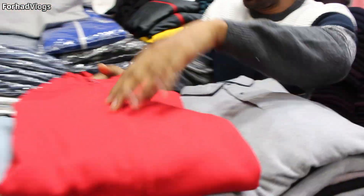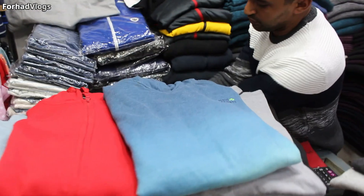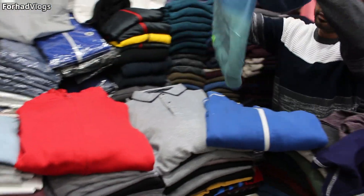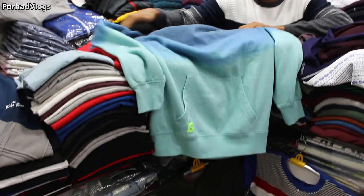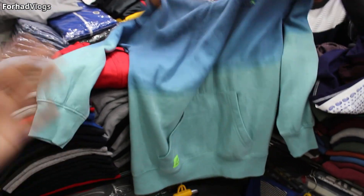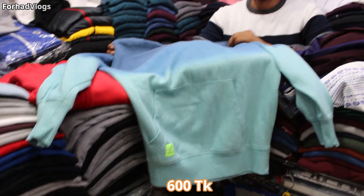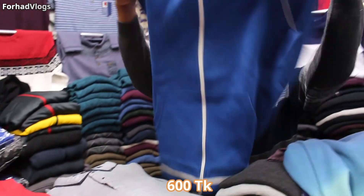We will continue to make the quality of this product. Do you see this product? Yes, that's right. This product is a product. Do you see this product? Yes, it's 600. If you want to buy a discount, you can buy a discount. If you want to buy a color, you don't have to buy a color.